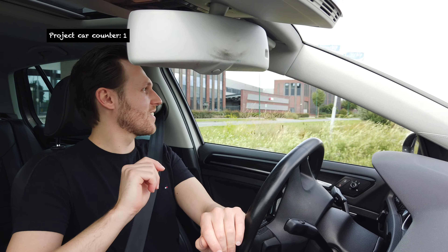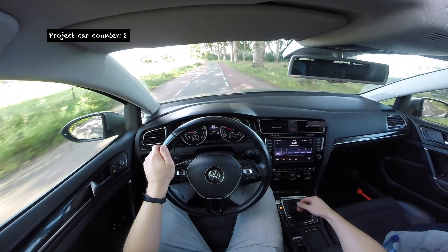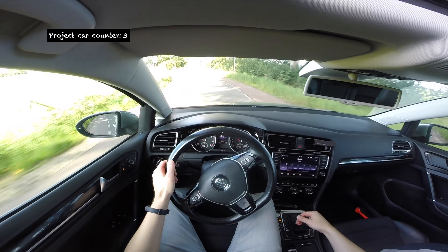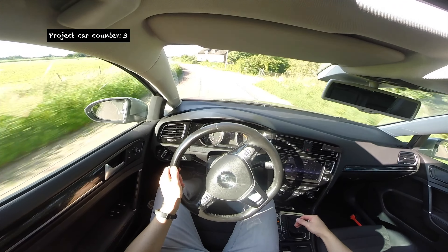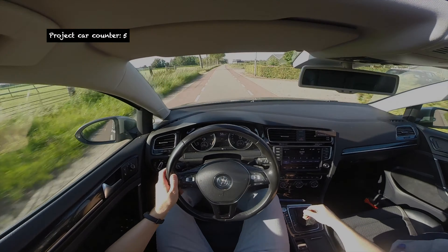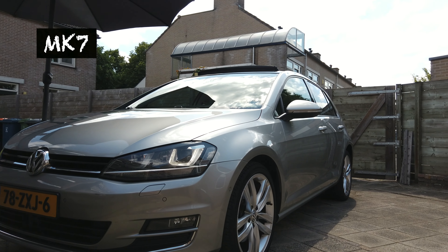Hi guys, how's it going? Welcome to the introduction of the new project car. It's not yet the project video, but today I want to properly introduce you guys to the new project car. In the last video I already announced a new project car, but today I want to talk a bit more about the future projects that we are going to do together with this new project car.